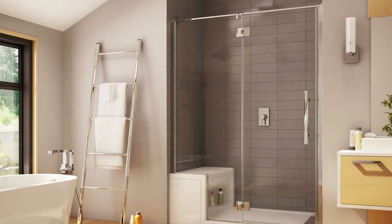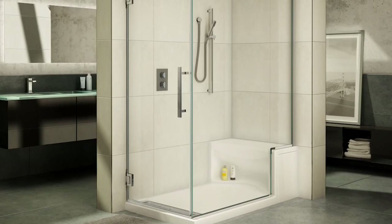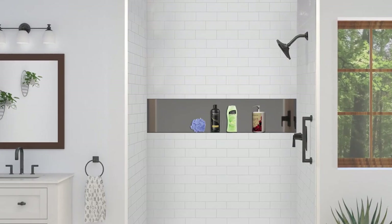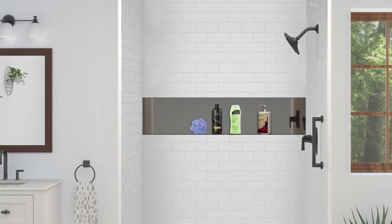One of the biggest mistakes people make is wanting to put a big shower bench across the back, which is nice if you're actually going to use it. A lot of times people end up just using it for storage — setting bottles on it — but you lose a lot of leg room. Instead, you could do a niche, even an oversized niche, by reframing the studs in the walls to have plenty of storage without losing space to a big bench.